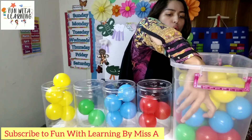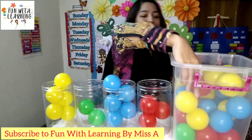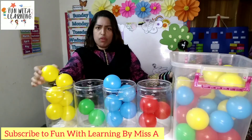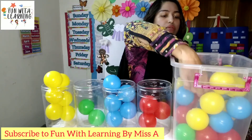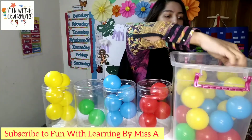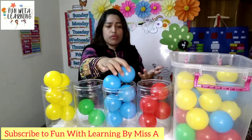Oh, blue — which one? Oh, blue. Yellow. Oh, it's full, but maybe we will try. Voila! Okay, I have to fill the jars. Red. Blue. Oh, blue is full.